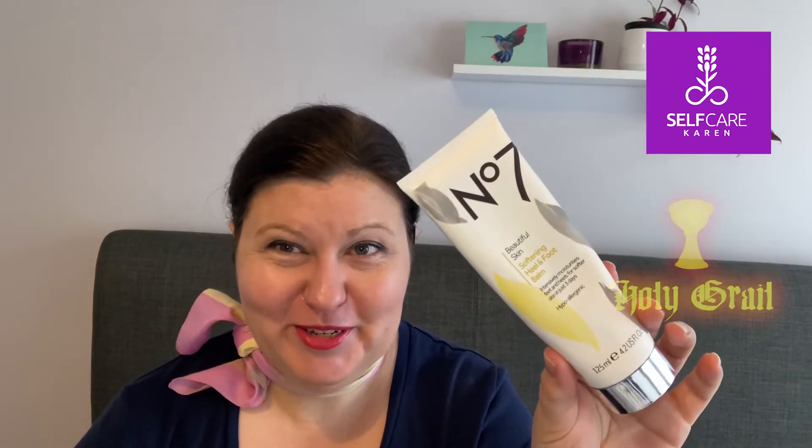The next product I'm going to give holy grail status to is the Boots No7 Beautiful Skin Softening Heel and Foot Balm. All through my life I've had really soft feet, but after I had my son the skin on my feet really dried up and I get really hard skin — it looks awful in the summer when I'm wearing sandals. So last summer I went on a journey to improve the appearance of my feet and I used a series of products, and this was one of the ones I started with.